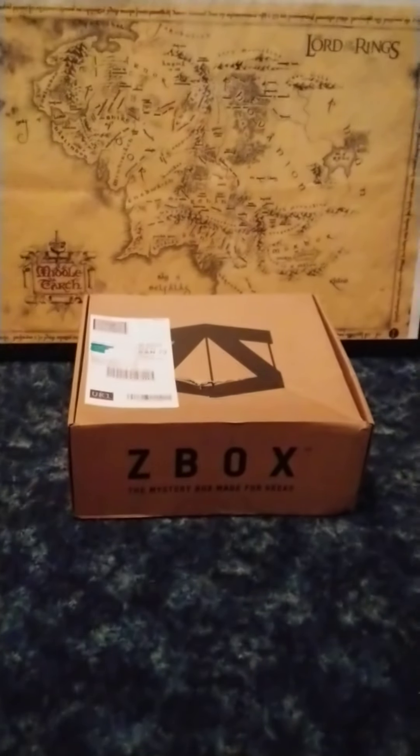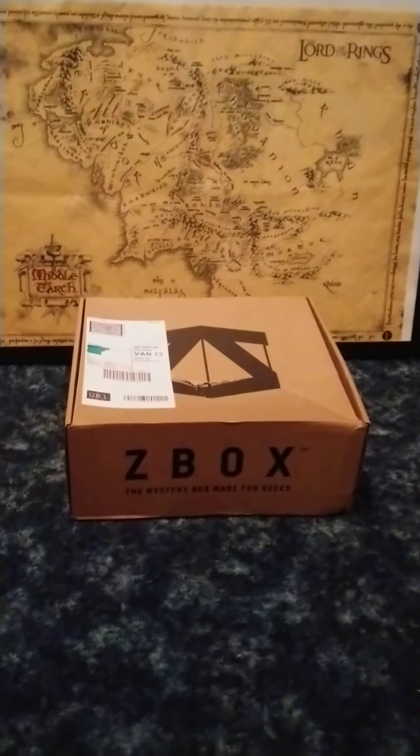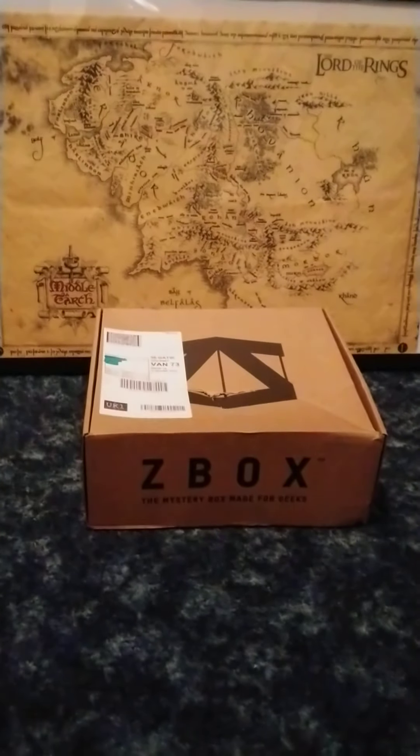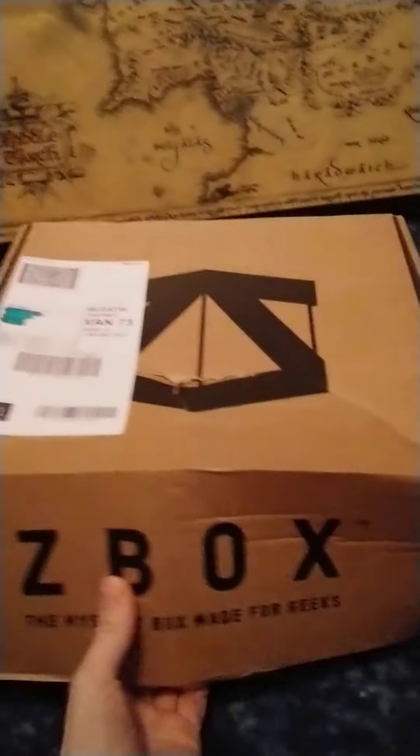Okay guys, gals, gelflings and gargoyles. I know it's a little bit early, but we already have September's Z-Box. Bit of a dent on there. And randomly enough, this just got delivered at 7 o'clock in the evening. So that's pretty random. Anyway, let's see what goes on this month.